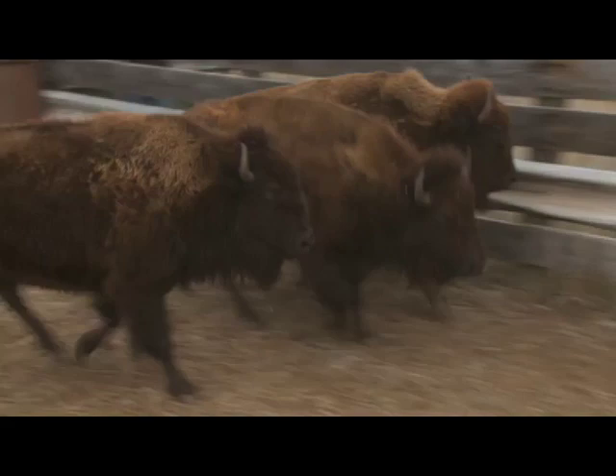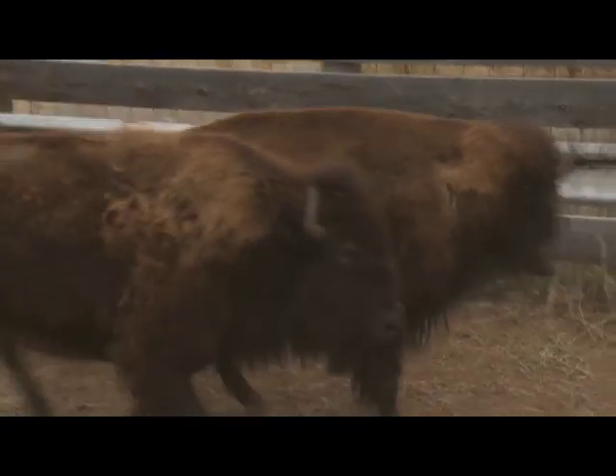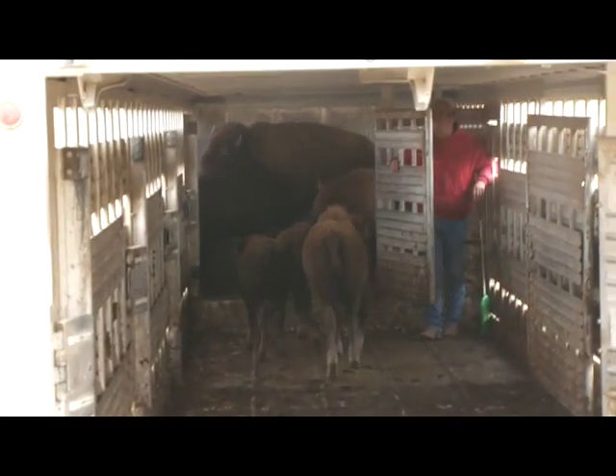On moving day, calves and cows were sorted for the 7- to 8-hour ride to Iowa. The specially designed tractor-trailer had compartments for each group.